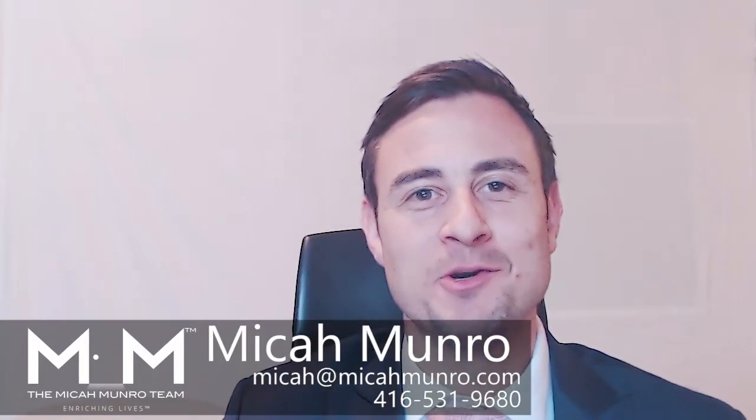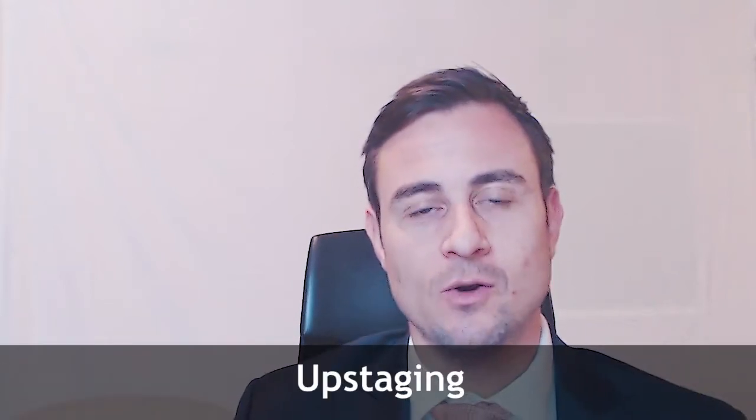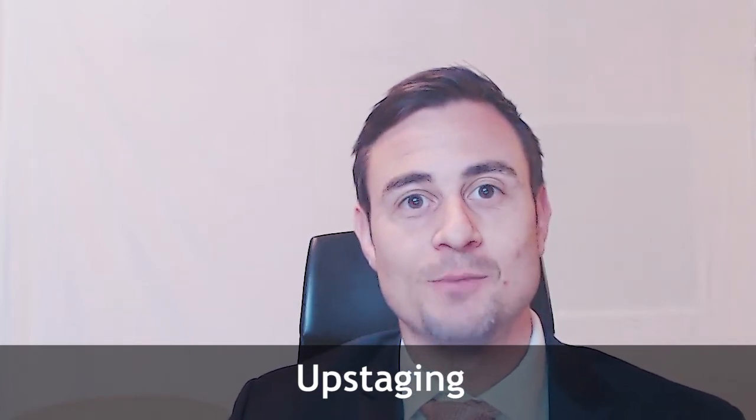Hi, this is Micah Munro with the Micah Munro team at RE-MAX Hallmark, and today I'm really excited because I'm going to talk to you about upstaging. Not a lot of people know what upstaging is because it's a new term that we've trademarked. Upstaging is a combination of renovations and staging. Most people when they list their house think about bringing in a stager and maybe moving some furniture. We actually will take a look at your property and do a detailed report on what you can do renovation-wise and staging to really maximize your sale.